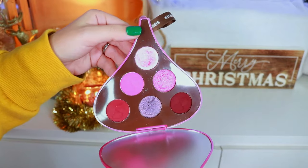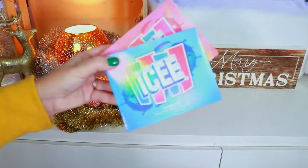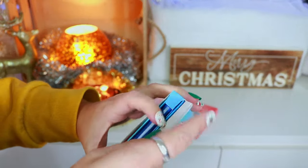Followed by the Lava Cake Kisses — a beautiful pink palette. That particular shade was so fun to play with.